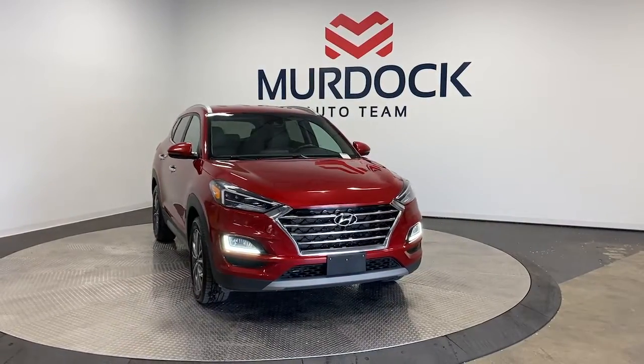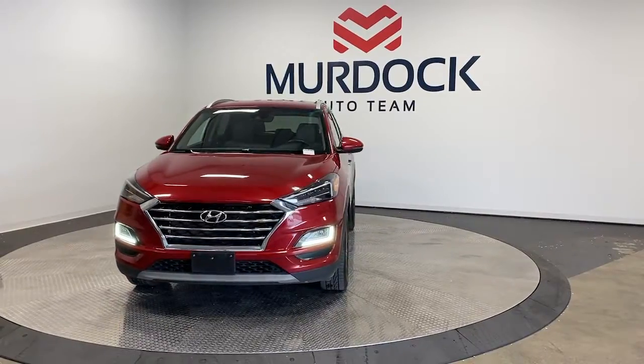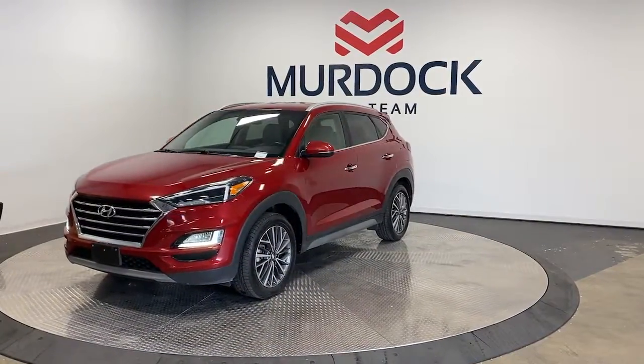Looking for your dream car? It could be the 2021 Hyundai Tucson. This vehicle is an outstanding buy with fewer than 70,000 miles on the odometer.